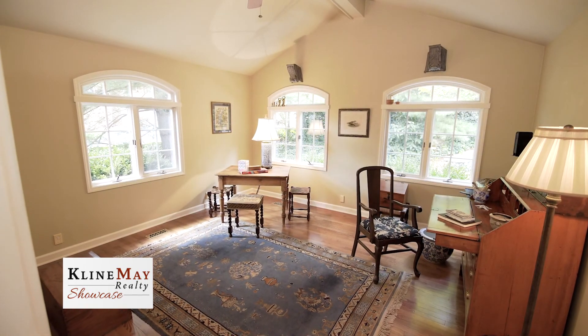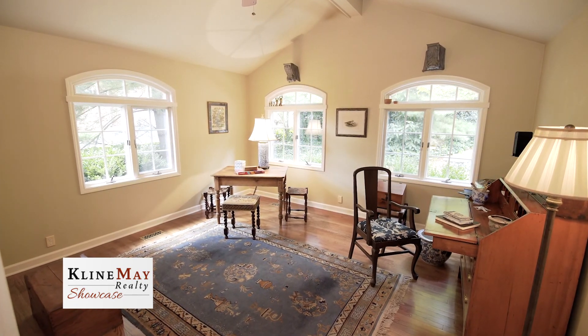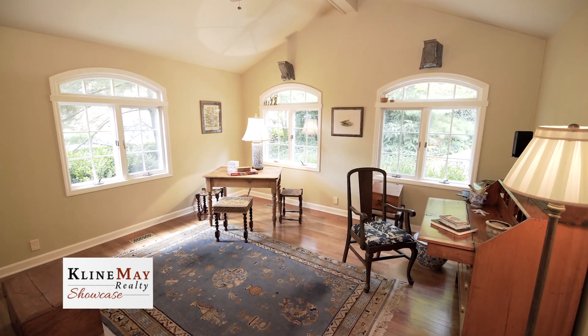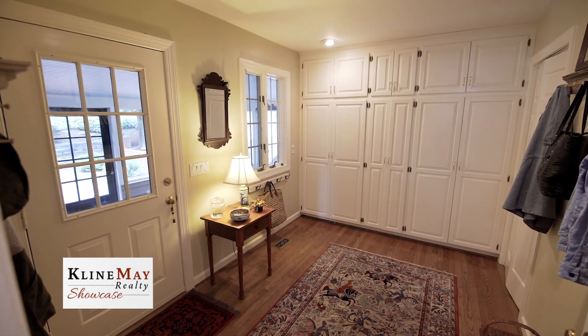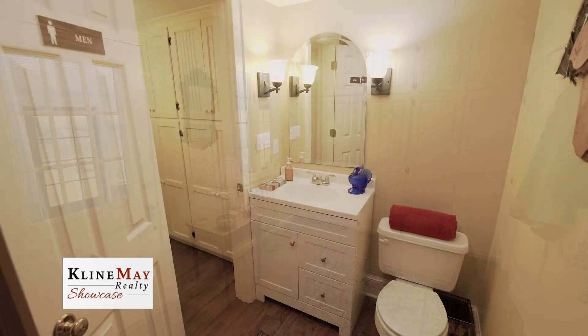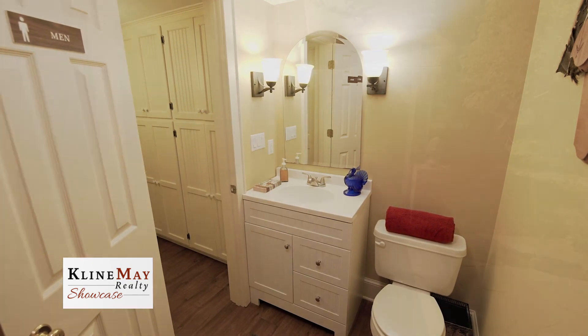Adjoining the kitchen is a large multipurpose room suitable for a studio, playroom, a place to do homework, or a sunroom. Another great feature of this home is the mudroom with multiple hanging spaces, a wall of cabinets, and the downstairs washer-dryer area.